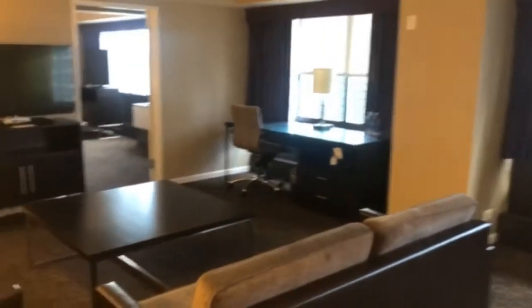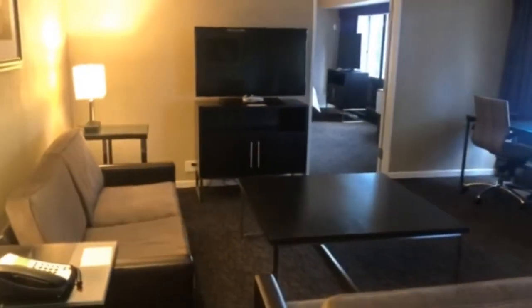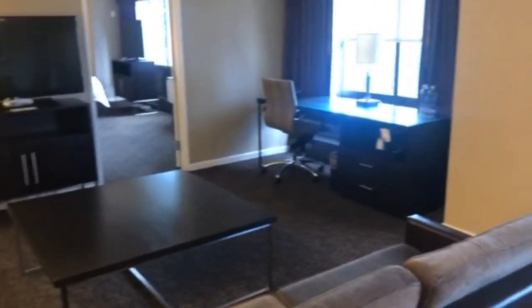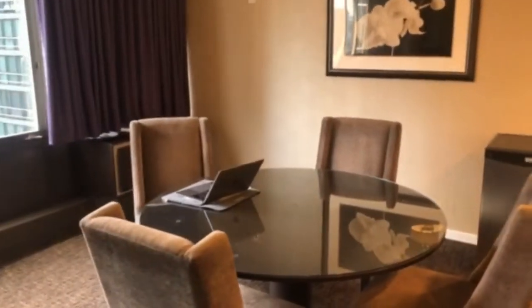I can tell already that the surfaces have been thoroughly cleaned. There are no high-touch items such as throw pillows, and they've given me plenty of space to work from the hotel property, since I'm only here for a couple of meetings, which is really nice.